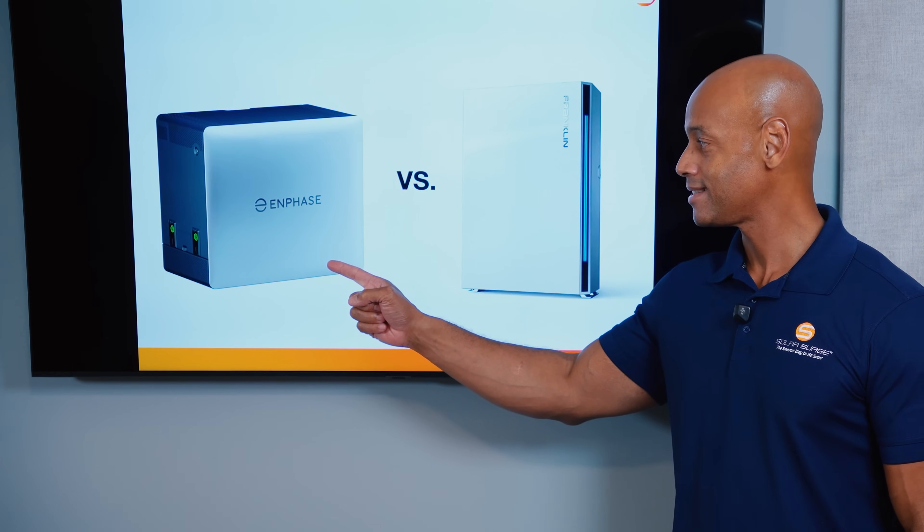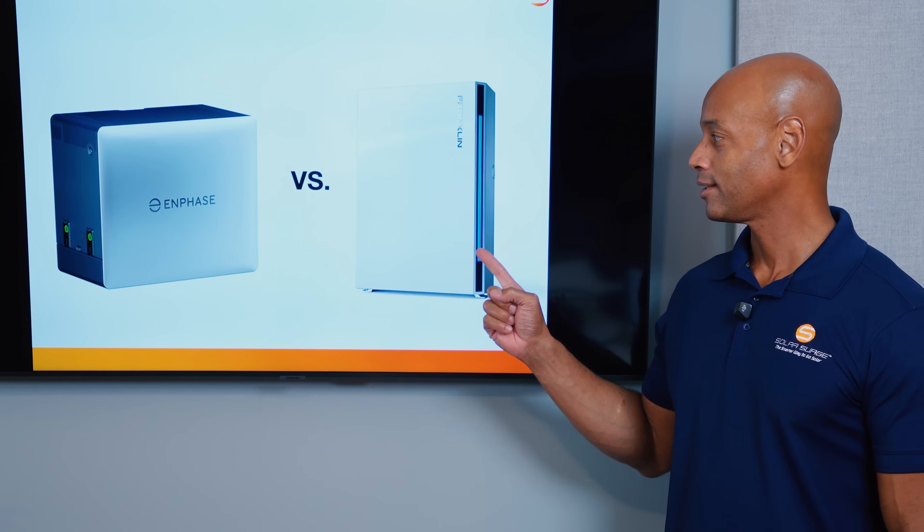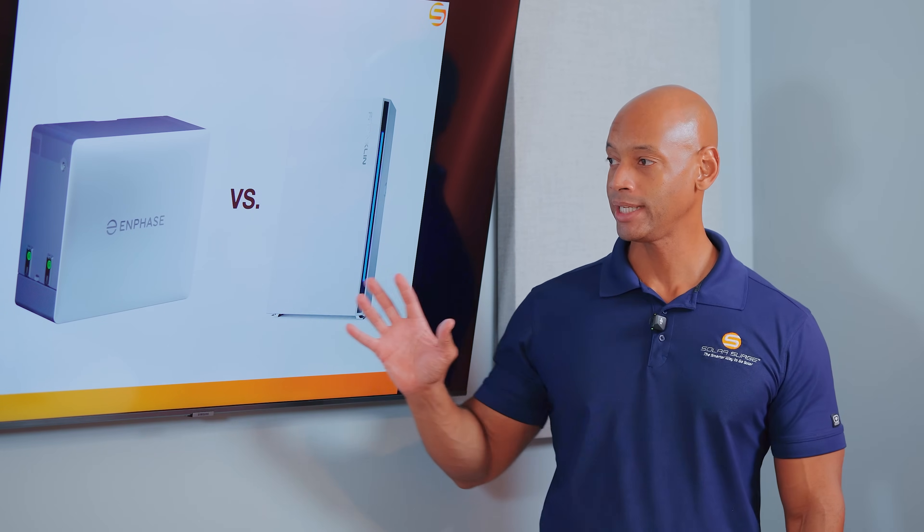Enphase IQ Battery 10C versus Franklin Whole Home APower 2 — which is the best battery energy storage system for your home in 2025? I'm going to be answering that question and teaching you all about these two leading energy storage systems in today's video.